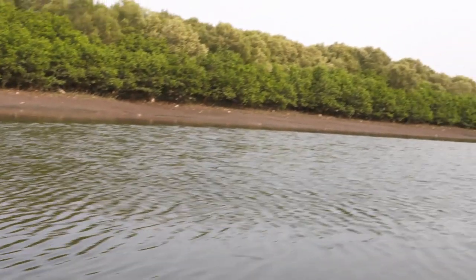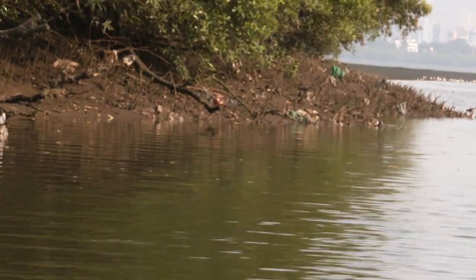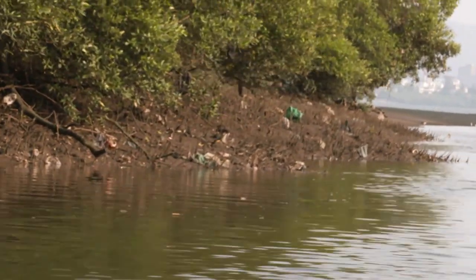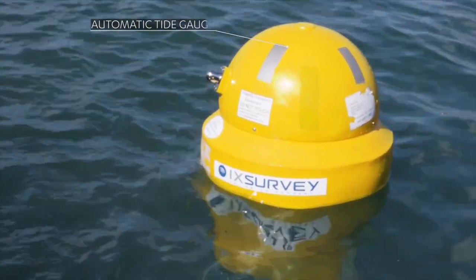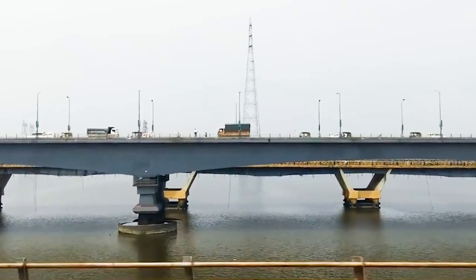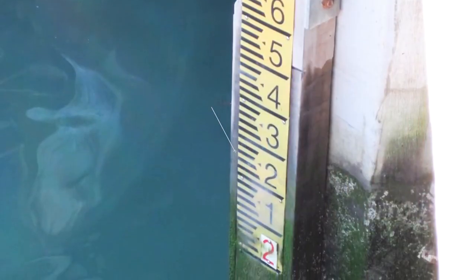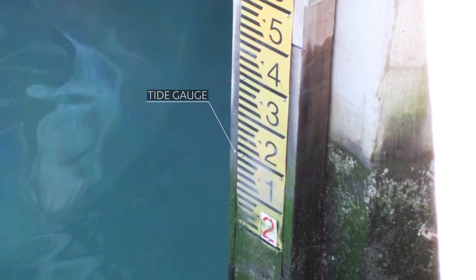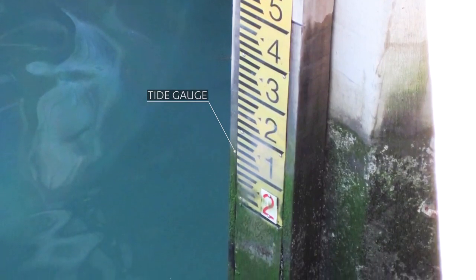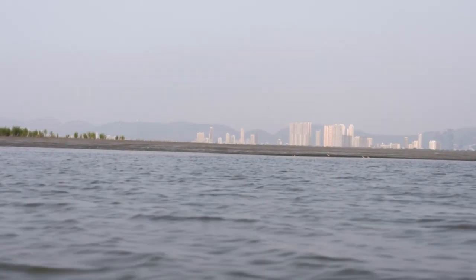A key challenge for any undersea tunnel investigation lies in understanding and measuring tidal fluctuations. For this purpose, we made use of automatic tide gauge observations recorded in Vasi Bridge area by Mumbai Maritime Board. Our tide gauges were calibrated with respect to this gauge and the available tide prediction data to calculate day-to-day tidal fluctuations.